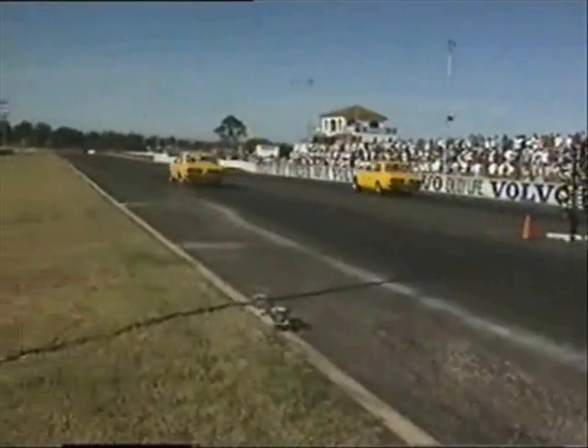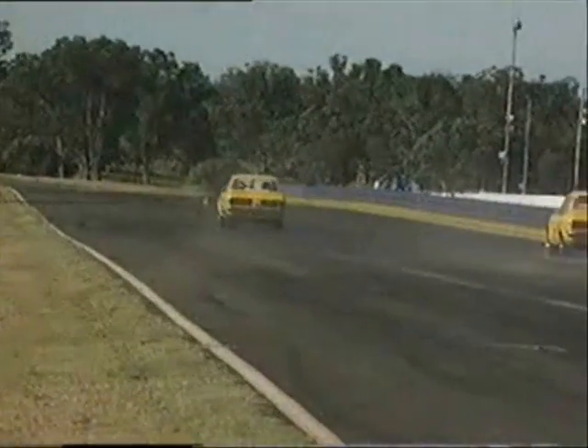The 20B's got a lot of torque — it's good for burnouts and just pulls all the way up the track. It doesn't sound like a rotary, so you don't get all the people hassling you about the rotary noise. The 20B's nice. I prefer the 20B.